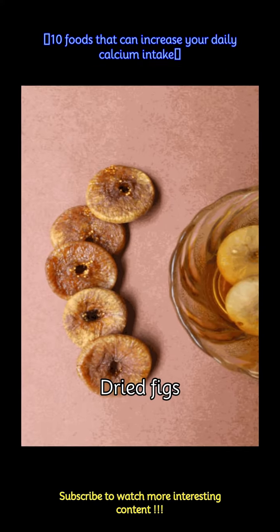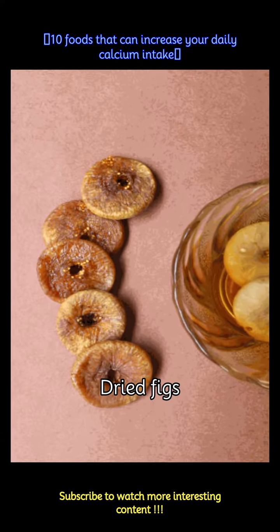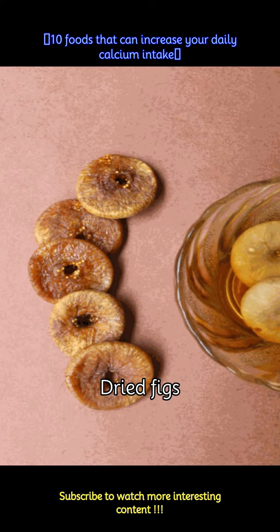Dried figs are a sweet and nutritious snack that contains calcium. About half a cup of dried figs provides approximately 120 mg of calcium.